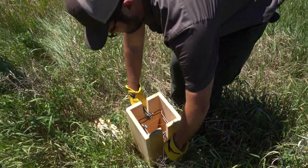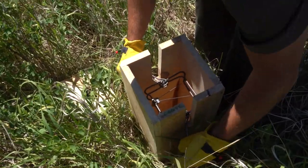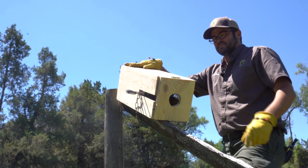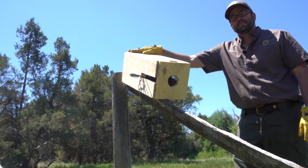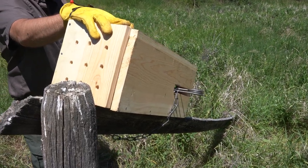Even the smaller body grip traps like the 120 are highly selective due to their small size and a great tool for species like marten. When trapping marten, when you elevate the set well above the ground and use a small diameter leaning pole, the set becomes highly selective.